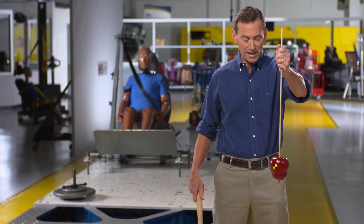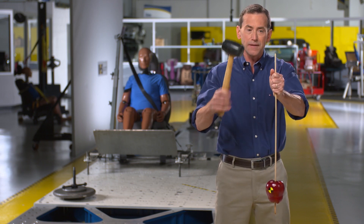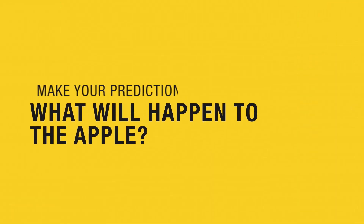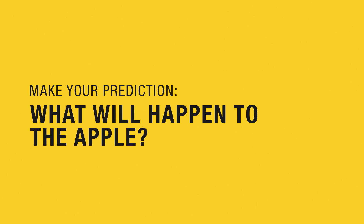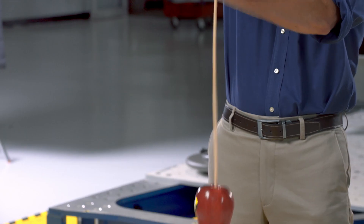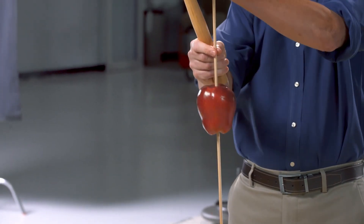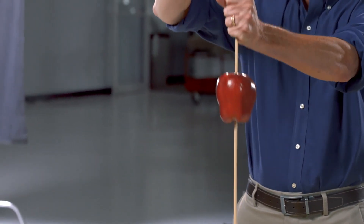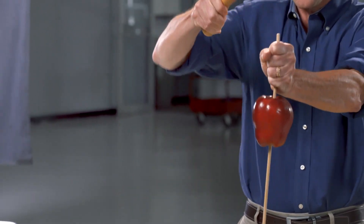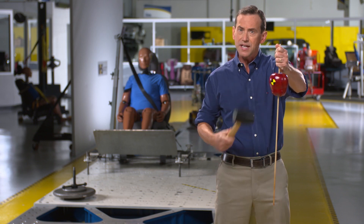Check this out. I have an apple on a stick. What do you think is going to happen to the apple when I hit the stick with this rubber mallet? Watch. Can you see how the apple is moving up the stick? What's up with that? Why would the apple go up the stick?